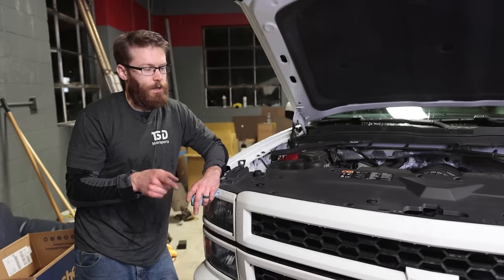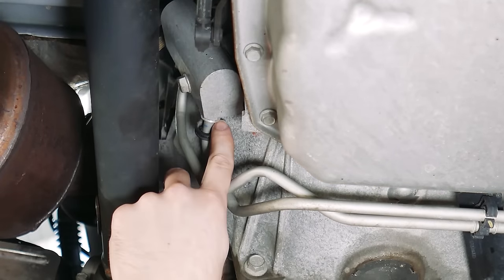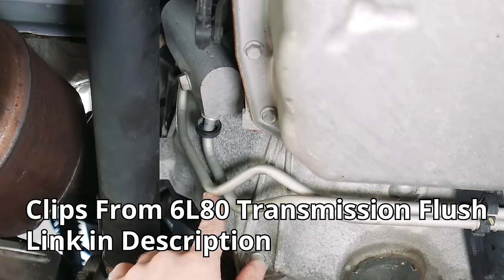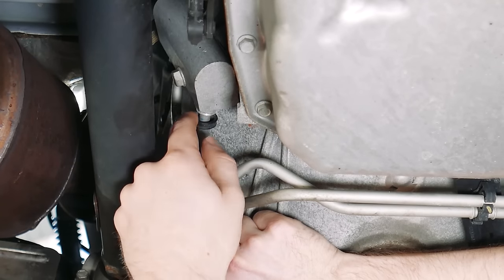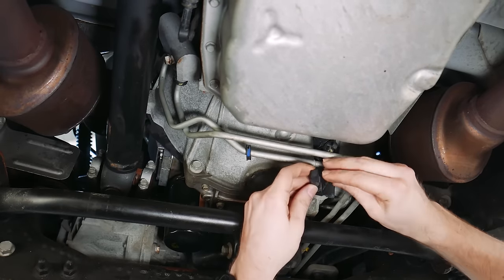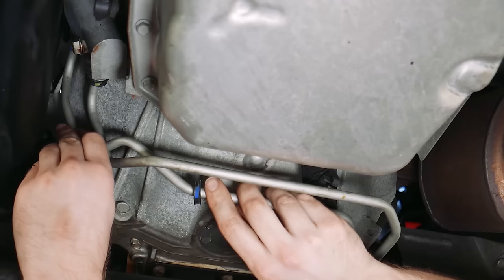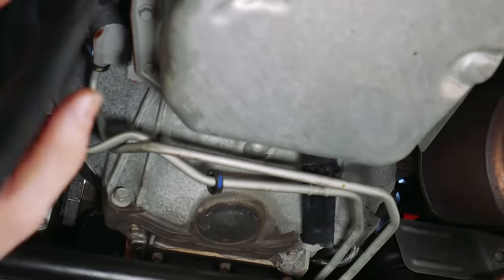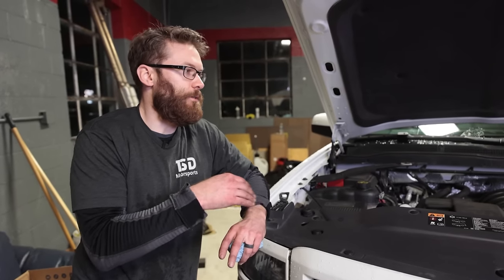Another issue I experienced with the truck is leaking cooling lines. Underneath the truck there are some transmission and oil cooling lines that run up to some radiators, and those tend to leak. I had this very early on while still under warranty, so the dealer replaced them. It's a very common issue — whether it's the lines, the seals, or the gaskets — and a lot of guys commented about those leaking cooling lines running up to the front of the truck.